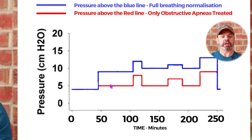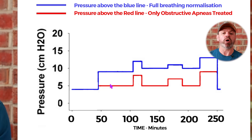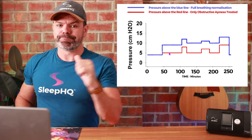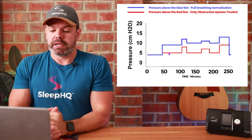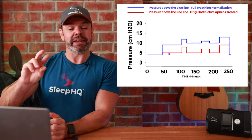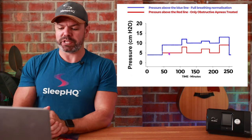There might still be some hypopneas or airflow limitation. Below the red line, you failed the exam. Don't worry if you don't fully understand it just yet — it will make more sense later in the video when we start adding in the pressure trace from the various CPAP machines we'll take a look at.